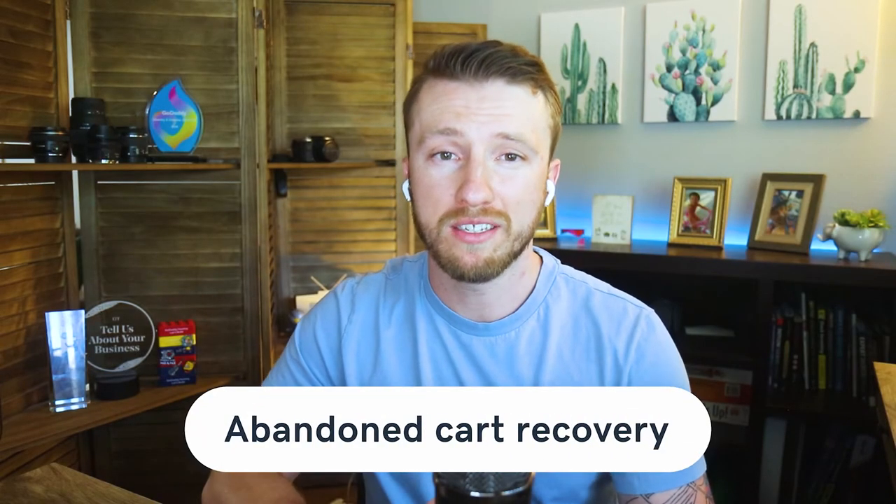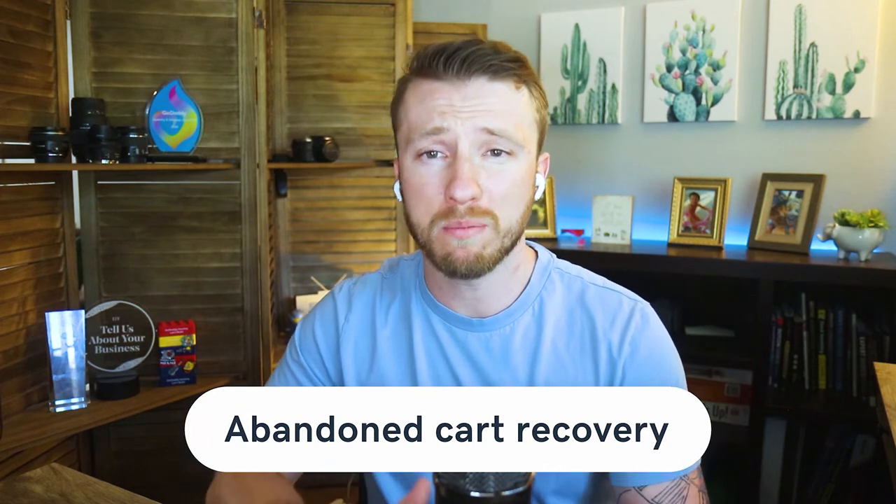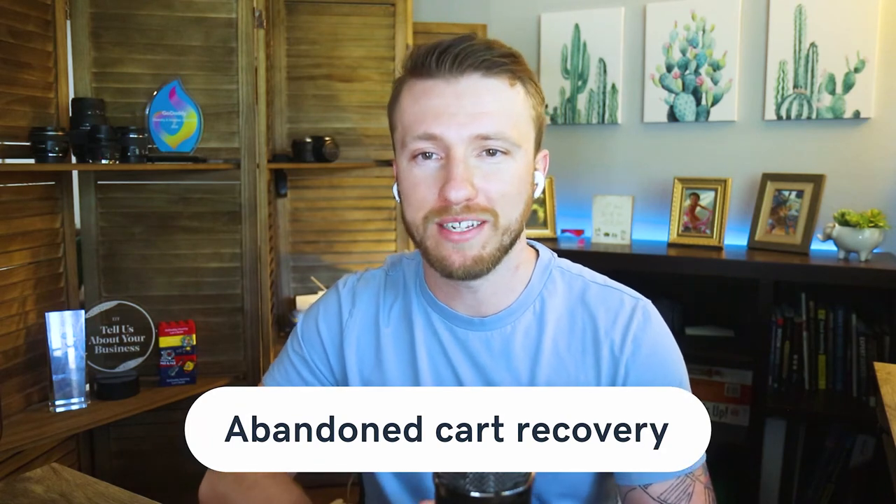Our next advanced e-commerce feature is Abandoned Cart Recovery. Cart abandonment is one of the worst problems for almost every online store owner. And while you can't completely eliminate it, there are ways to reduce it. Simply by setting up Abandoned Cart email reminders, you can remind customers about the products they left in their cart. Chances are you have one sitting in your inbox right now. You can send reminders out on a schedule and offer a special coupon or a deal to encourage them to come back and complete the purchase.